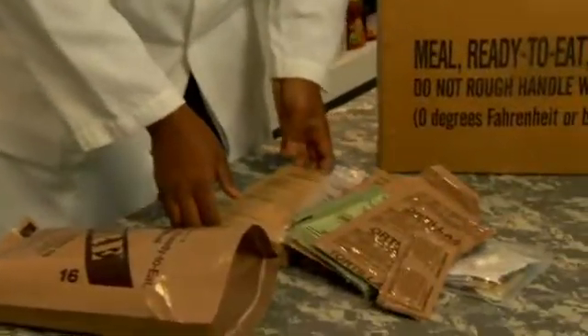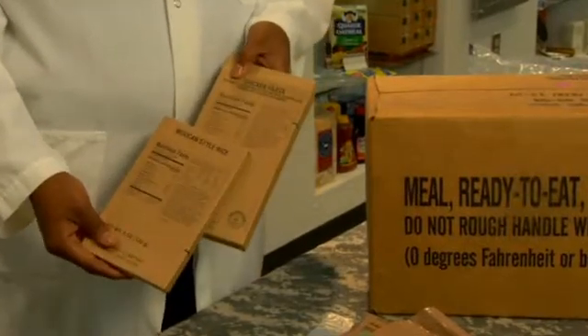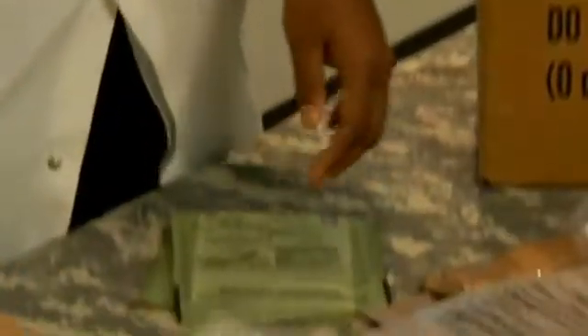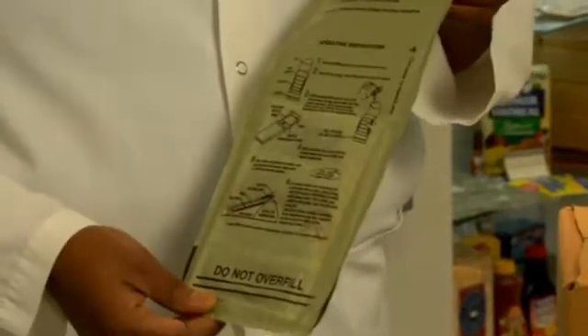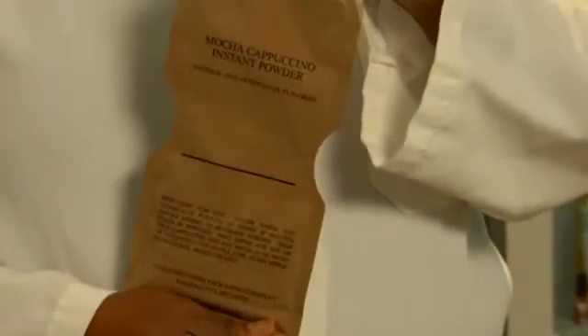The MRE comes with an entree and a side dish. This one is chicken fajita with a Mexican-style rice. It also comes with a flameless ration heater that when the soldier adds water and puts his pouch in here, he'll heat the food by 100 degrees in 10 minutes. They also get snacks, spreads, and drink mixes. This MRE has mocha cappuccino.